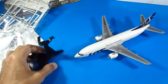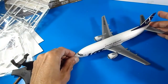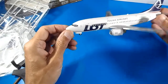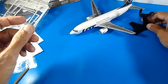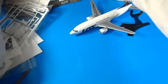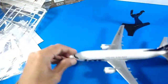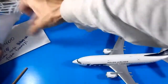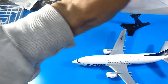Inside the nose there's the weight that was added to prevent tail-drop when placed on the display stand. I'm sorry for the beginner mistakes on this build.